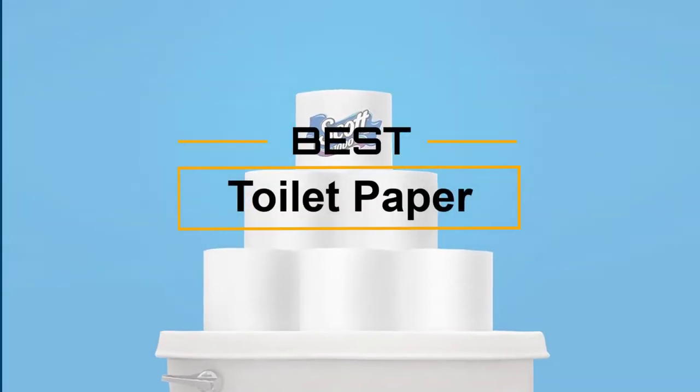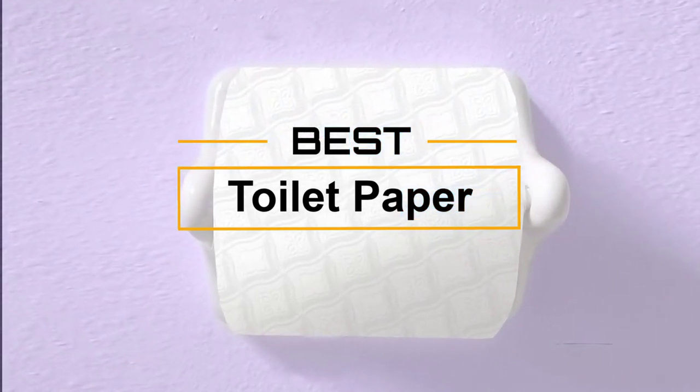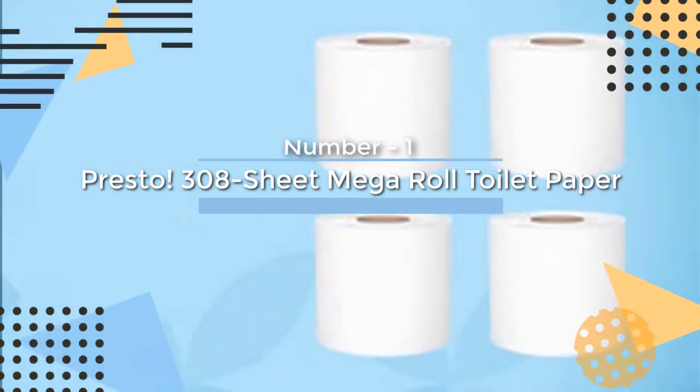If you are looking for the best toilet paper, here is a collection you have got to see. At any time you can click the circle for more info and real-time deals. Number one, most popular: Presto 308 Sheet Mega Roll toilet paper.